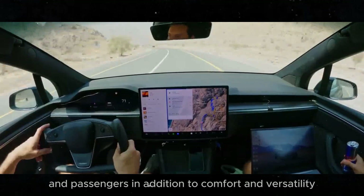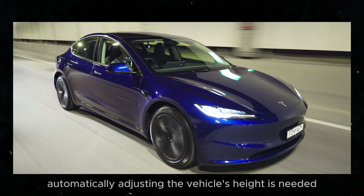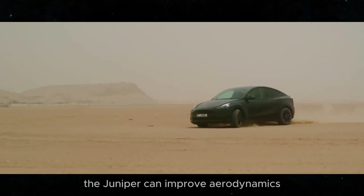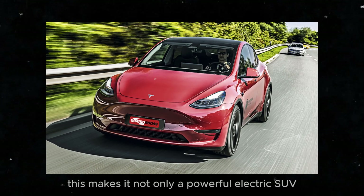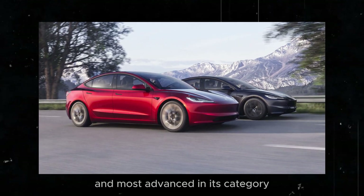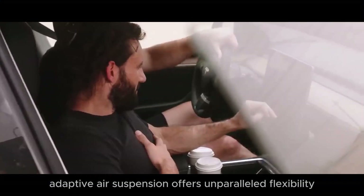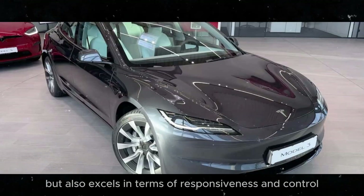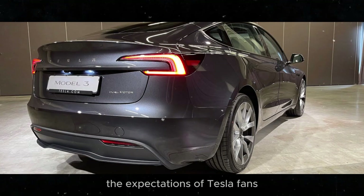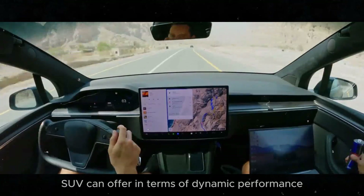Adaptive air suspension also contributes to energy efficiency. By automatically adjusting the vehicle's height as needed, the Juniper can improve aerodynamics and reduce energy consumption, thereby increasing range between charges. Compared to traditional suspension systems, which are more rigid and limited in adjustments, adaptive air suspension offers unparalleled flexibility in responsiveness and control, setting new standards for what an electric SUV can offer.